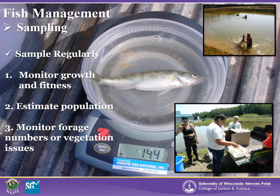Part of fish management is sampling your fish regularly, at least every few weeks. Sampling fish in the pond is important for several reasons: it allows you to monitor the growth and health of the fish, lets you estimate how the population is doing based on numbers collected in a sample net, and may also help monitor other management items such as forage numbers and vegetation issues. Sampling periodically is important to manage your pond and fish populations effectively to better understand what to expect for harvest.